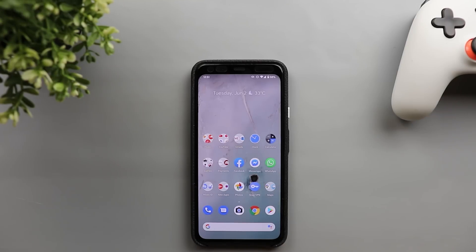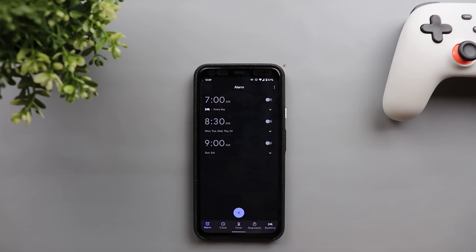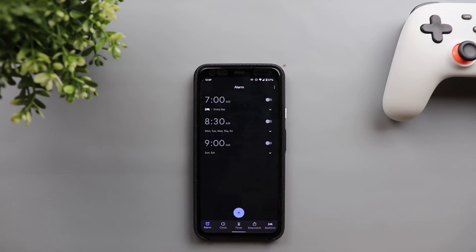Now let's move on to the new changes. The first change is under the Clock app. The tabs at the top are now moved towards the bottom, and you can no longer swipe between them — you simply tap the icons at the bottom to switch between tabs.